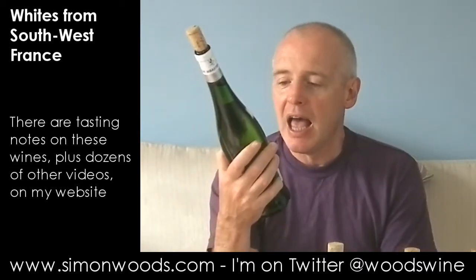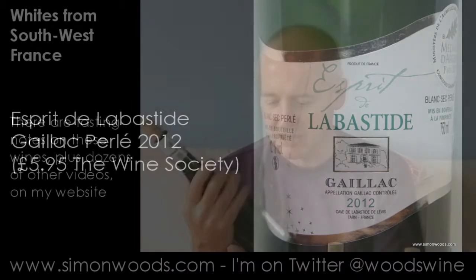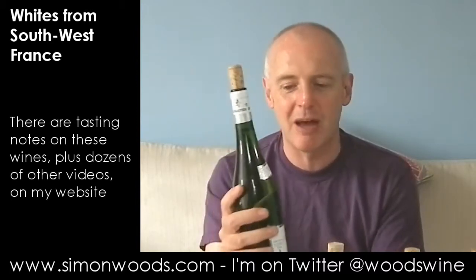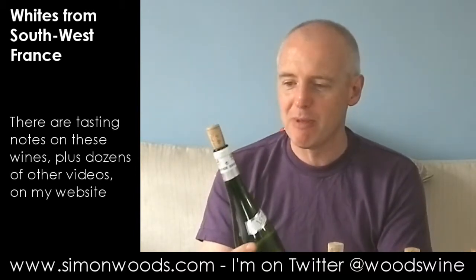First one we have got is Esprit de la Bastide, Gaillac Perle. Perle means it's going to have a slight spritz to it, a few bubbles in there to keep some freshness. Grapes here — I think the main one's Mauzac. If you know, getting a bit further towards the Languedoc, Mauzac is one of the grapes that they use in Limoux. But here there's the Mauzac, another one called L'Ondenc, various spellings of that, and Sauvignon, which is a bit more familiar. 2012 vintage, let's see where we get to.